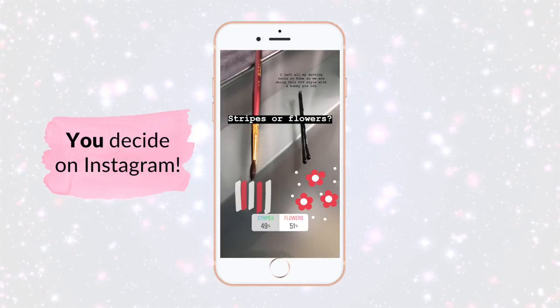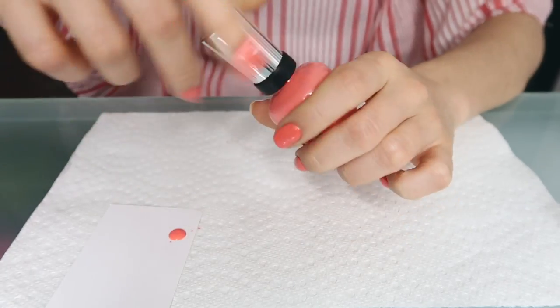To do the nail art — funny story — I was looking for my dotting tools and realized I left all of them at my parents' house this weekend. So I went into the bathroom and grabbed a bobby pin; we're doing this DIY style. If you guys vote flowers, great; if not, we'll make stripes using this thin brush. The poll was at 50/50, and after refreshing: 51% flowers, 49% stripes. Wow, really close! I'm excited — this is going to be so summery.